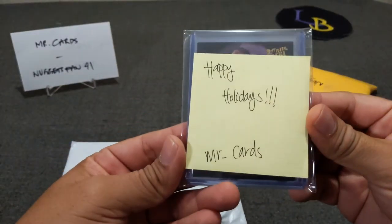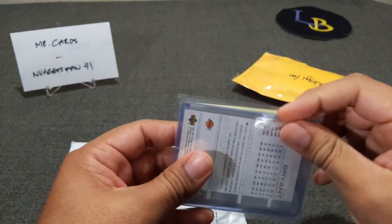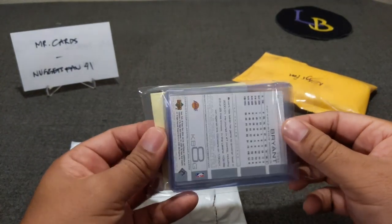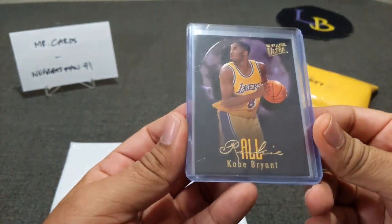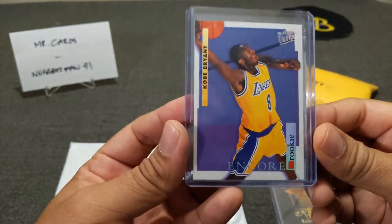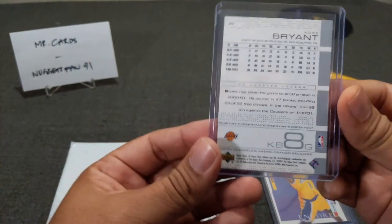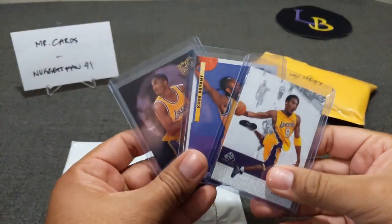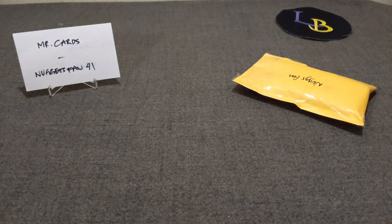It's a Kobe Bryant — happy holidays Mr. Cards! Guy is awesome. He used to break at my local LCS before he moved down south, and he's actually the one who pulled my Luka out of Dominion — a 2-189 relic. He didn't send me one card, he sent me multiple cards! Here's an All-Brian 96-97 Kobe, an Encore Rookie, Fleer Ultra — damn that's nice — and an SP Game Four. Very cool Upper Deck — I love that logo, brings back memories. I don't have any of these cards. Huge shout out to Mr. Cards, thank you so much!